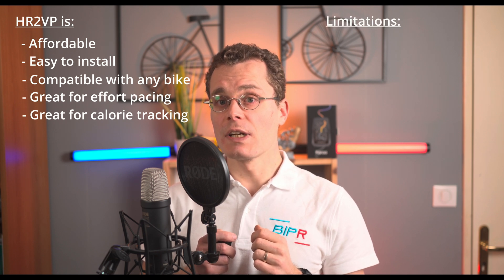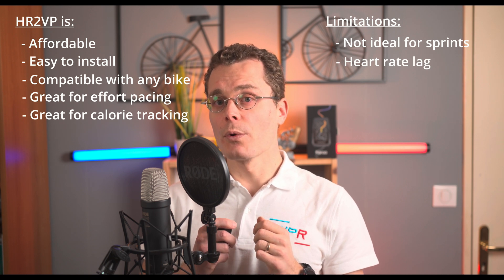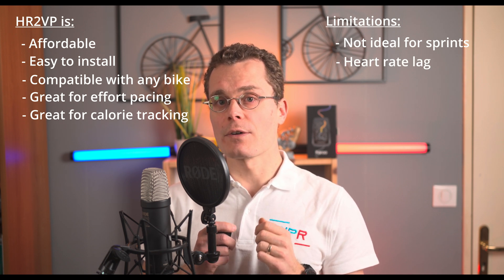Let's sum it up. HR2VP is affordable — way cheaper than a power meter. Easy to install thanks to the new extension store. Works on any bike, no extra hardware needed. Great for effort pacing and calorie tracking. The only limitations: it's not ideal for sprints and there is a slight heart rate lag, but for most cyclists that's a small trade-off for the price. So, is HR2VP worth it? If you don't have a power meter but want better training data — yes. Plus, with the mobile app included, you get structured workouts, indoor training and Strava integration.